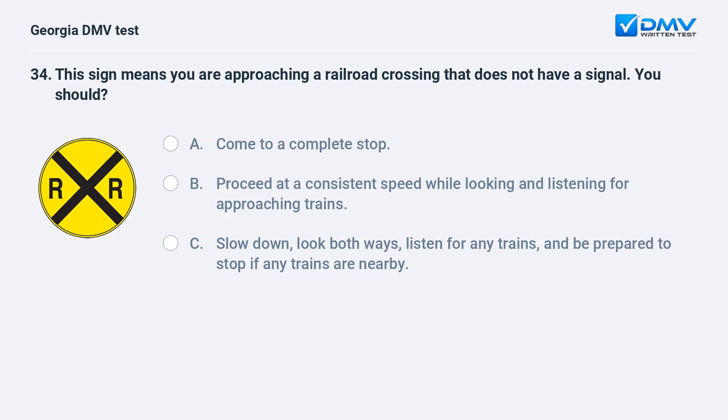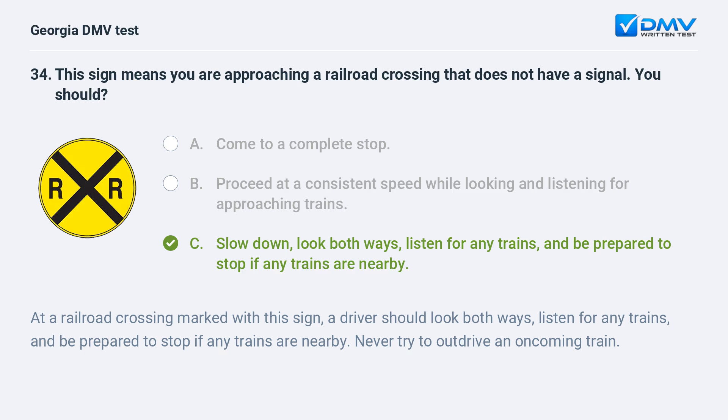This sign means you are approaching a railroad crossing that does not have a signal. You should slow down, look both ways, listen for any trains, and be prepared to stop if any trains are nearby. Never try to out-drive an oncoming train.